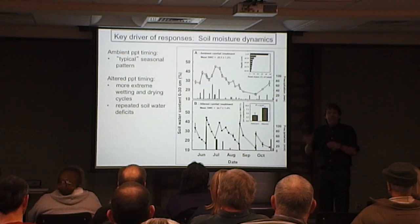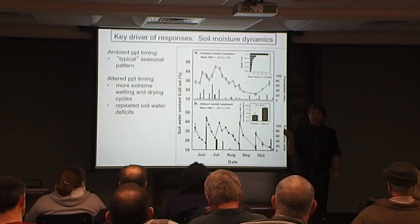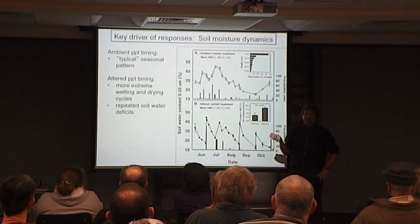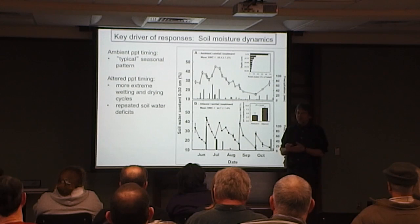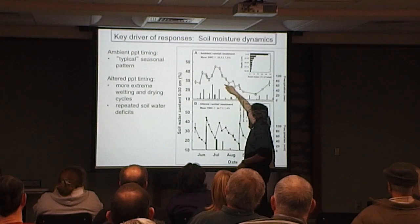Soil moisture is critical — it ultimately determines plant productivity and soil CO2 emissions. In a typical year, averaged over a long period, we get wet in the spring at the beginning of the growing season, then plants start to grow and transpire, the soil dries out, and summer is typically our driest period, then it re-wets in the fall. We get some variability in soil moisture from rainfall events, but the general pattern is a dry-down then re-wetting in fall.